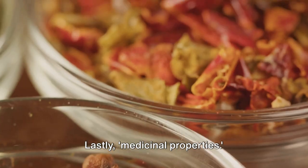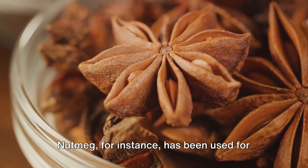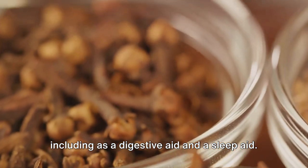Lastly, medicinal properties. This refers to the qualities of a plant or substance that make it useful in preventing or curing disease. Nutmeg, for instance, has been used for centuries for its medicinal properties, including as a digestive aid and a sleep aid.